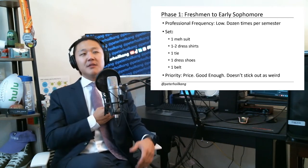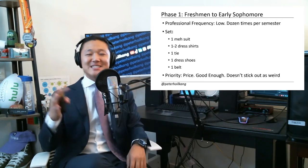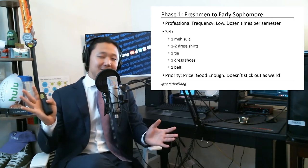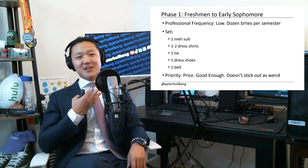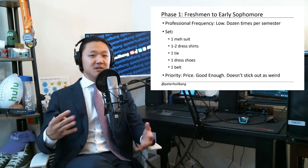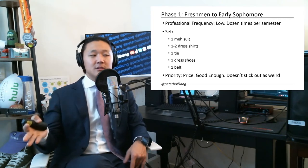Should you wear this ill-fitting suit to Goldman's freshman insights program or JP Morgan's Jumpstart program for freshmen? Maybe not — but most people aren't in the running for that anyways. This is certainly enough to get you involved in the right events freshman year: the clubs, the networking events, stuff like that, to get you in the running down the road.